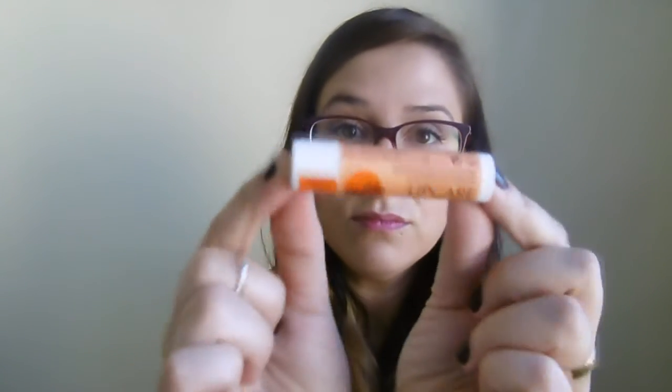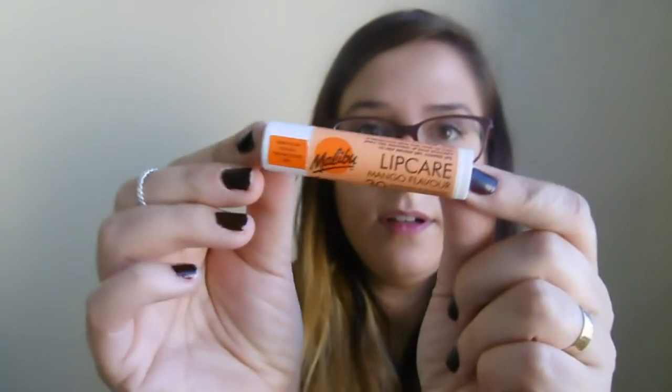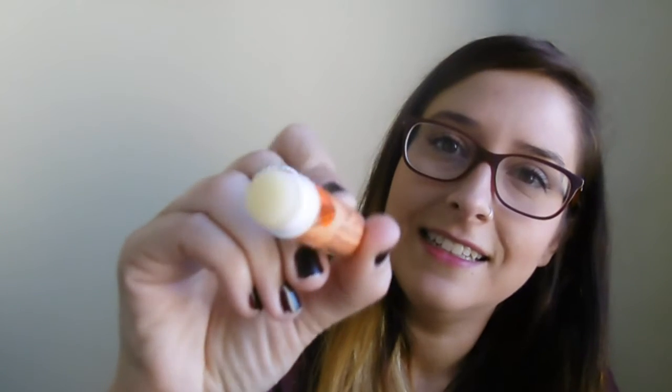Seguimos con los pintamorros. Me cogí este cacao, Lip Care Mango Flavor, que tiene protección solar 30, de la marca Malibu, 4 gramos. Huele totalmente a mango. Si veis un trocito rosita es que me lo suelo poner bastante, aunque tenga otro pintalabios encima. Va súper bien, te lo deja súper cremoso, encima te protege del sol, huele que te mueres. Y me costó barato.